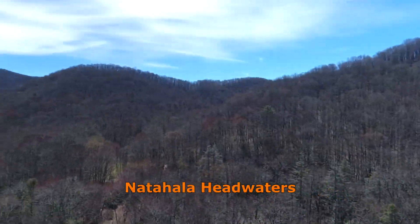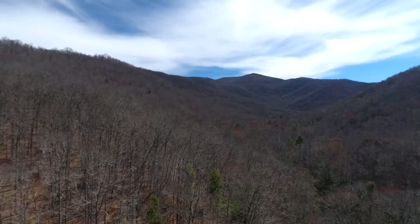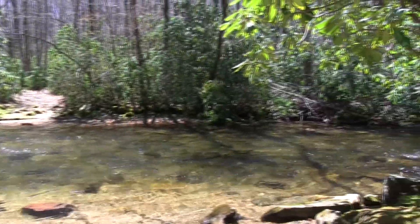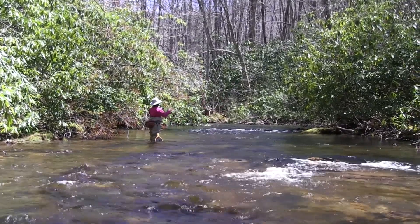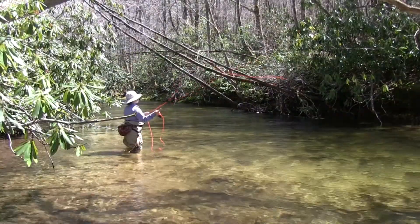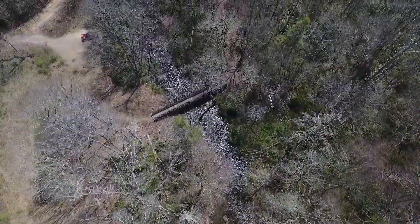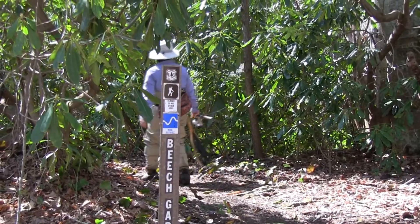For the first eight miles upstream of Nantahala Lake, the river runs through the private Rainbow Springs Club. But south of Highway 64, there are seven miles of good access and good fishing through the Nantahala National Forest. This is a pristine area where wild rainbow trout are the main fish found in the stream. A Forest Service Road runs near this entire portion of stream and there are trails leading you down to the water.